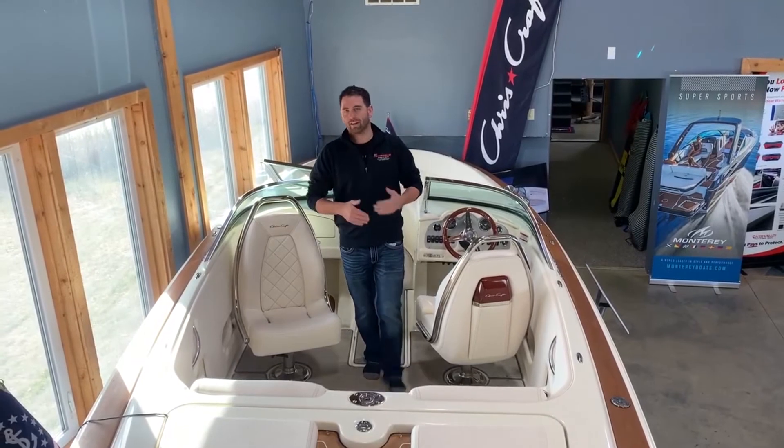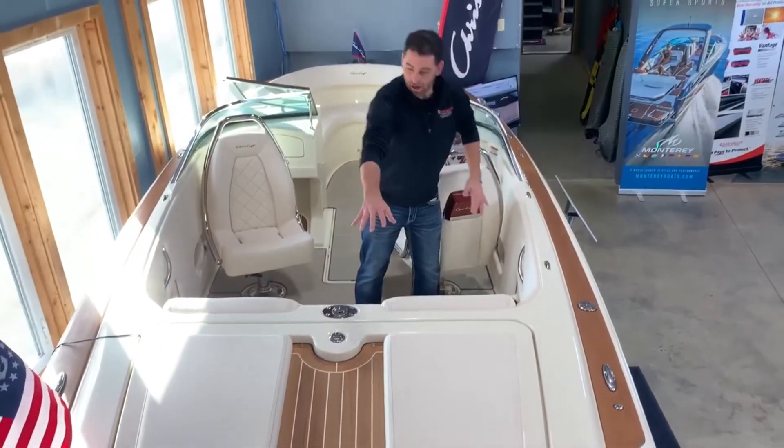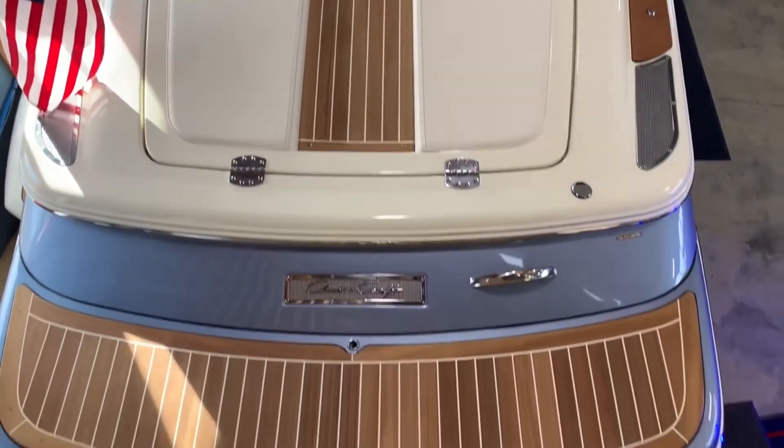The 23 Launch we have here today has the Heritage trim package, so you have all your teak wood all the way up to your sides and then over your walk over. It wraps all the way up into the bow as well.